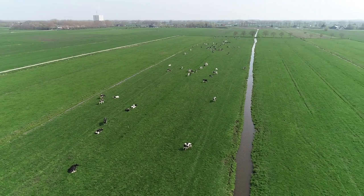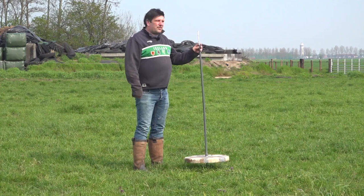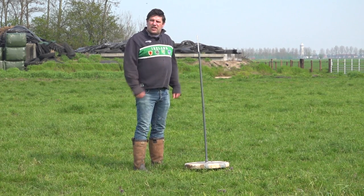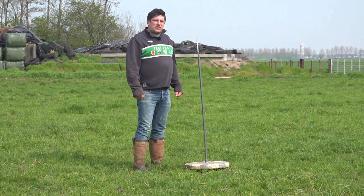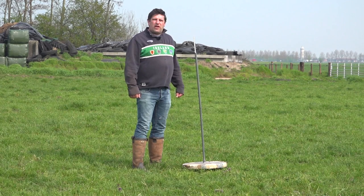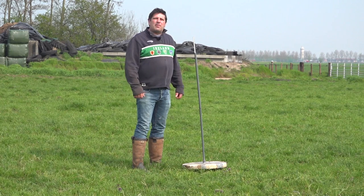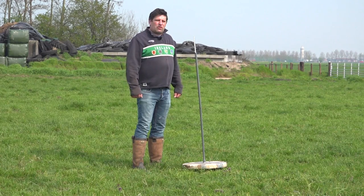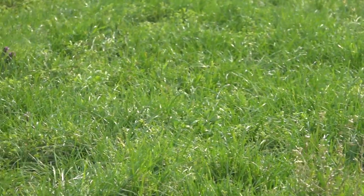Dat is meer dan de 5 kilo die we op staal weggehaald hebben. Dat is waarschijnlijk ook de reden dat we nog wat restvoer zien, en de reden dat de koeien toegenomen zijn in de melk. Het verschil tussen het perceel waar de koeien gisteren uitgekomen zijn en waar we ze vandaag inscharen is dus 3 à 4 centimeter. Komt dat wel goed met 5 percelen die tijd om het weer terug te groeien? Normale groei in het voorjaar bevindt zich tussen de 40 kilo droge stof en een 100. We hebben nu 5 dagen de tijd om die 3 à 4 centimeter terug te doen. En dat past ook wel.